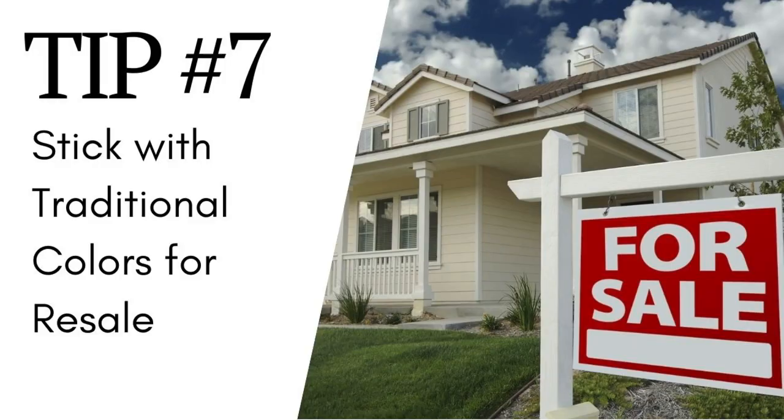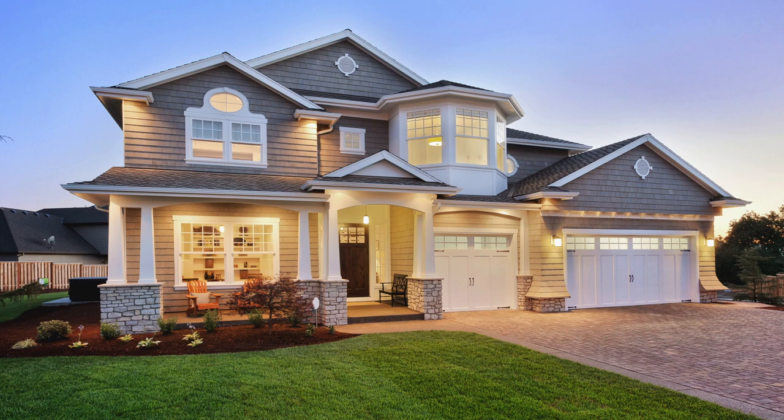Tip number seven is to stick with traditional colors for resale. When it comes time to sell your home, choose a color scheme that will appeal to as many buyers as possible. Your best bet is to stick with more traditional, neutral colors that are warm and inviting. This is not the time to try a super unique color on the front door that could turn buyers off before they even step inside. You're better off sticking with off-whites, grays, grayges — which are a mix between gray and beige — and taupes. These colors tend to be universally liked, which is why they're so great for resale.